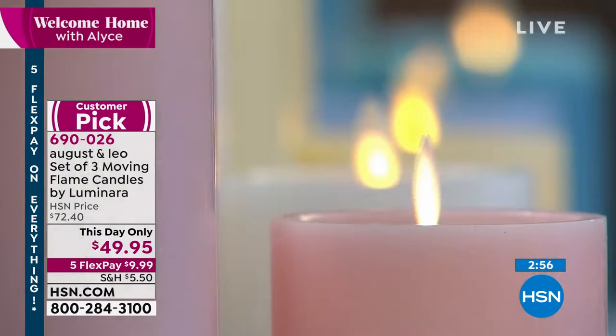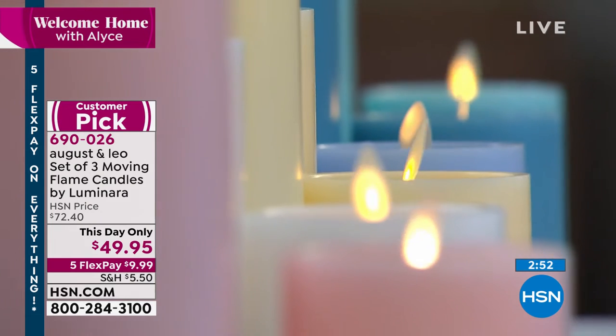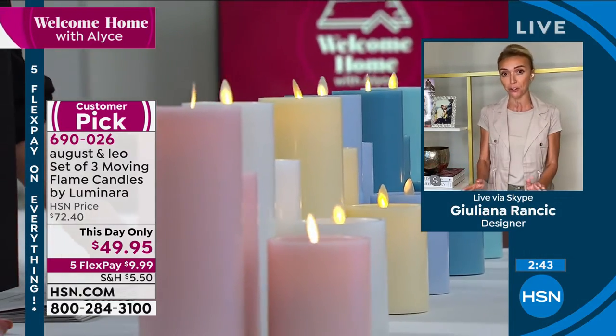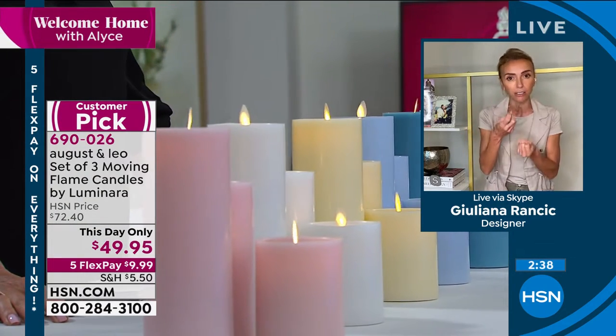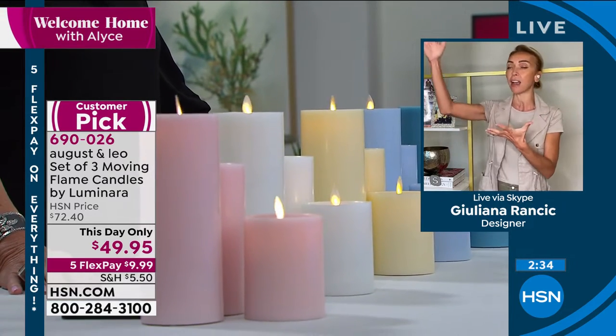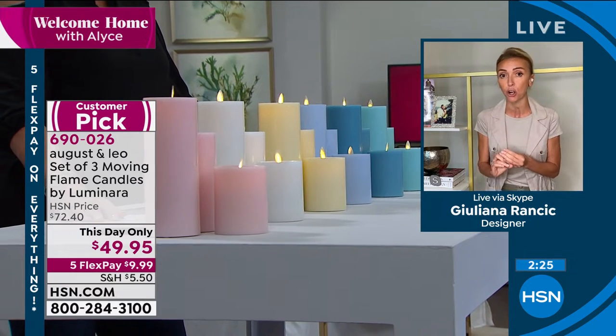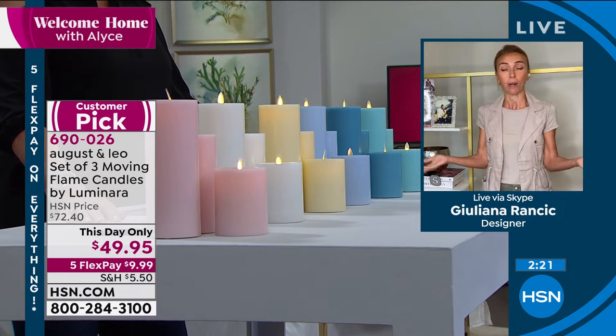Alice, just hours ago these were $72. This day-only price of $49.95 to get Luminara candles — new ones at this price just for our visit today — is so incredible. It expires at midnight. These look so realistic, feel realistic. You can put them on a windowsill, on a high shelf. They come with a remote control. They are truly the best — customer pick, 4.9 stars, review after review saying these blow away the competition when it comes to flameless candles. $49.95 for this only today, five flex payments available.